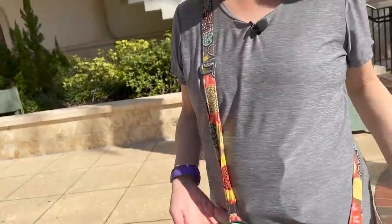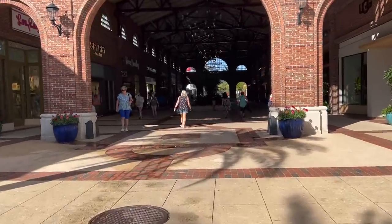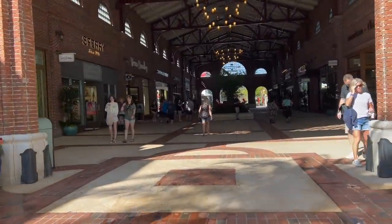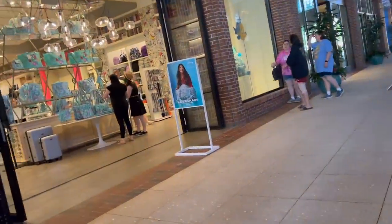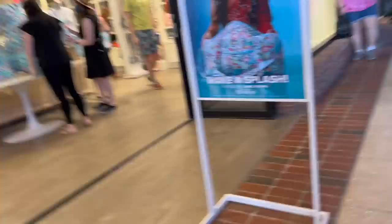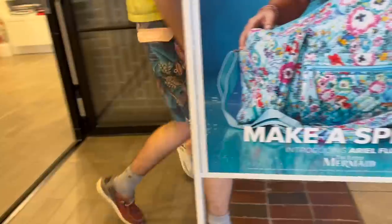I get to be the camera guy this time? Because you know me — I'm the Vera person, I wear Vera all the time. Well, right now, because you know where we're going. You want to go to the Vera store. Peg is a big Vera Bradley fan. This is the new Little Mermaid pattern we've been talking about. I just have to stop by here because of this pattern.